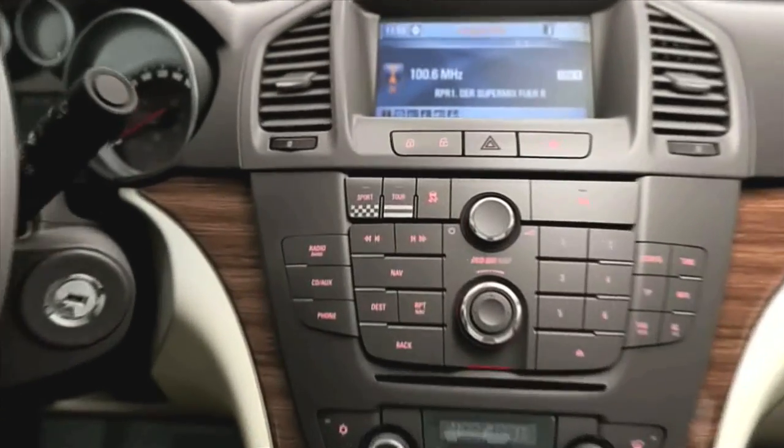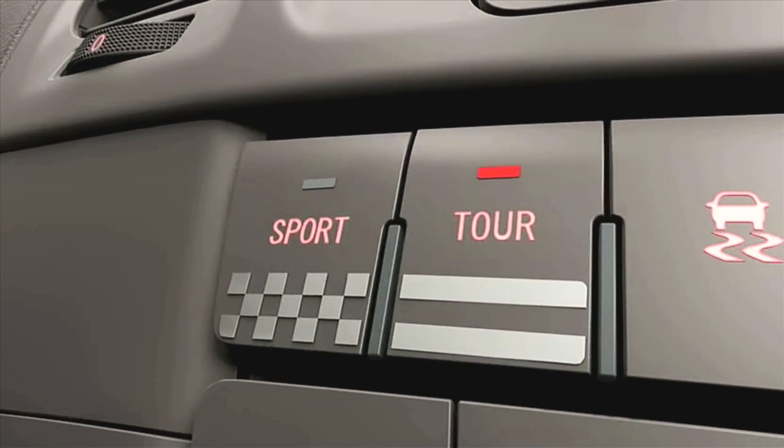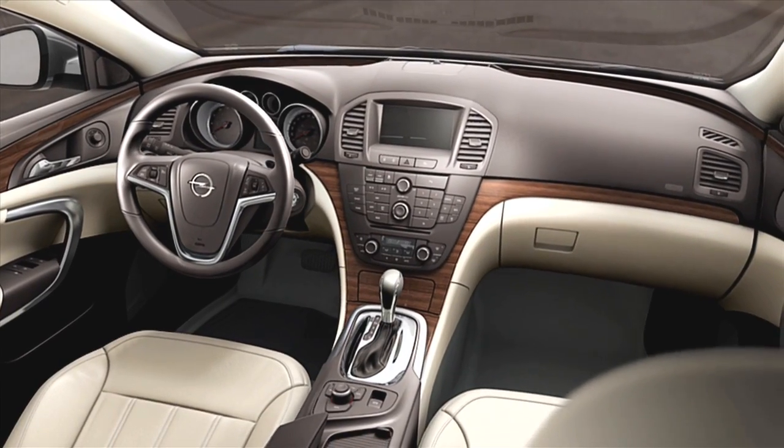FlexRide gives you the opportunity to do it via a switch, and that gives you a lot of freedom. We also have a module which automatically adapts the systems by watching constantly the driving situation and different parameters.